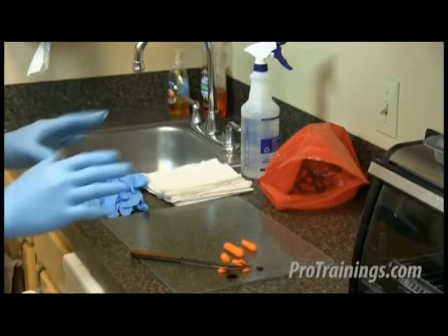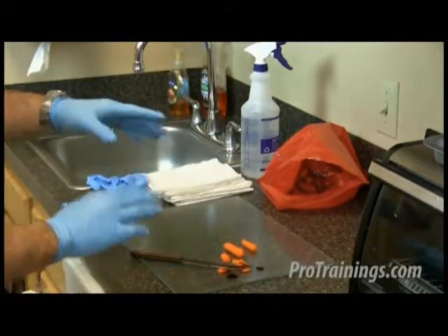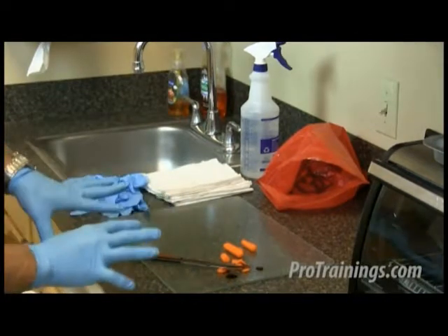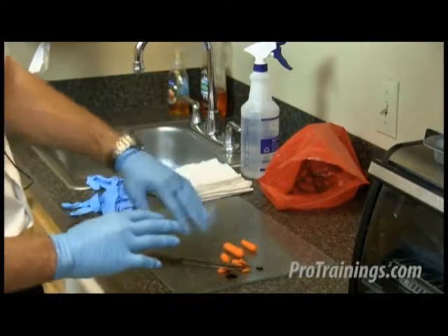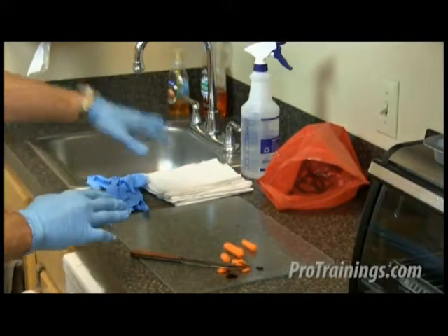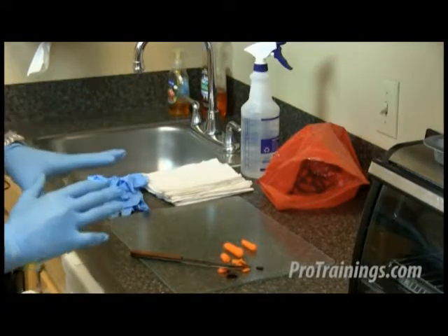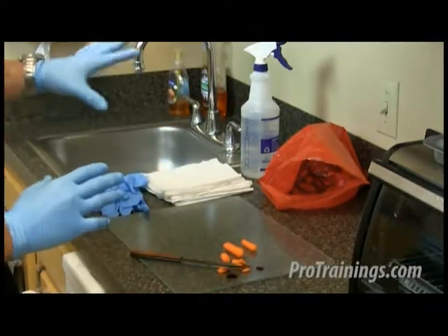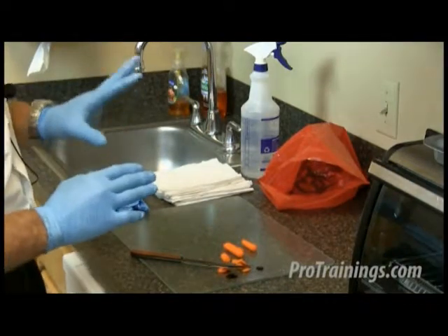Now we're going to cover body fluid cleanup. It's important to do a scene size-up first — we realize we have some contaminated objects, including a sharp object that is contaminated but not disposable. We also have our biohazard container, which in this case is a bag since we don't need a sharps container. We have extra pairs of clean gloves, plenty of towels, and a disinfecting solution. If you're going to use household bleach, it needs to be one part bleach to ten parts water, or a quarter cup of bleach to a gallon of water for larger spills. Other commercial disinfectants registered with the EPA as effective against HIV and hepatitis B may also be used — check the label before trusting it.